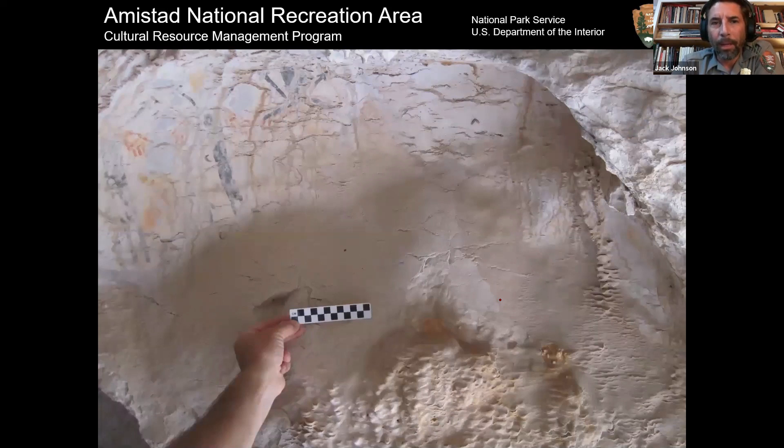I got a report of a site being looted, which I was never able to find or really even verify. While I was looking, I found an undiscovered Pecos River style rock art site — which was always kind of a dream of mine. We call it Red Wing Shelter. I'll send a link at the end of this presentation where you can see a 3D model of this site that Shumla made.